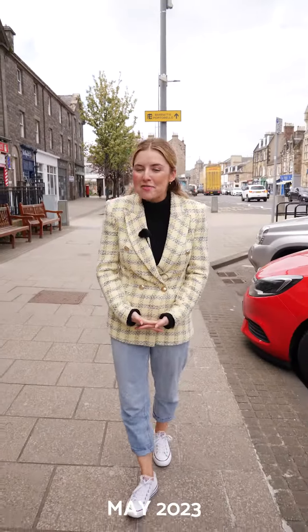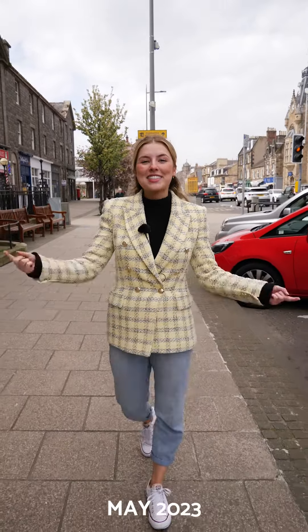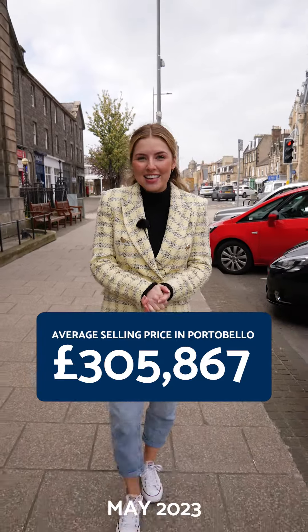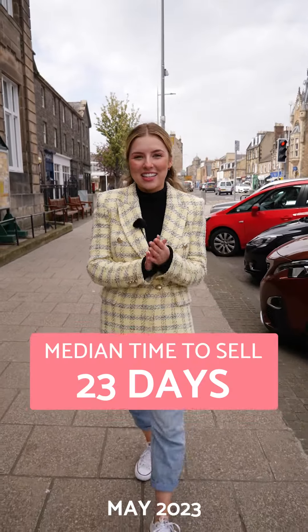So if you're thinking of buying a property in Portobello, here are the facts you need to know. The average selling price is this. The most popular property type is a two bedroom flat, and the median time to sell is just 23 days.